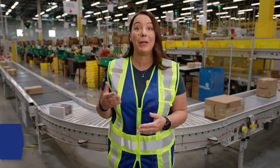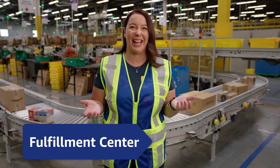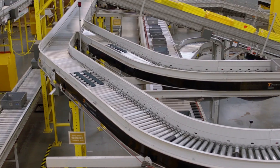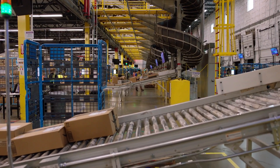You may have heard me use the word Fulfillment Center a few times already and may be wondering, Kate, what is that? A fulfillment center, or FC for short, is a large building that houses lots of different items that Amazon sells.